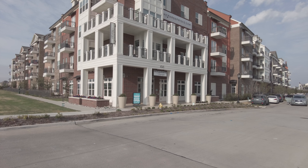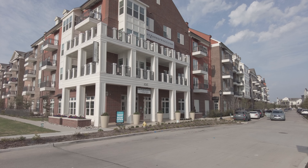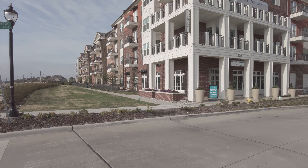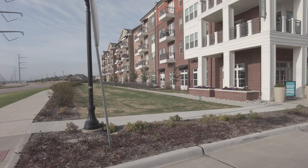Hi everyone, this is Grant Bynum from Uptown 101. Today we're standing in front of the beautiful Margo. This is a lovely, recently built apartment building in Frisco, Texas. We're going to go take a tour inside — we're going to see a model and we're going to see some amenities.